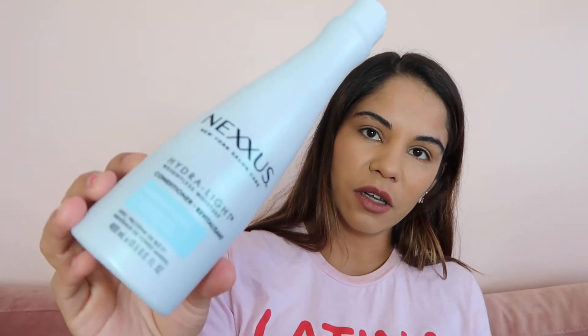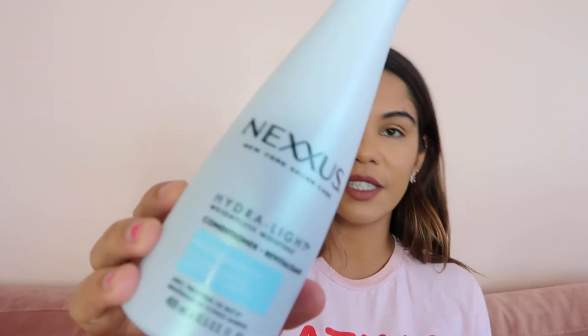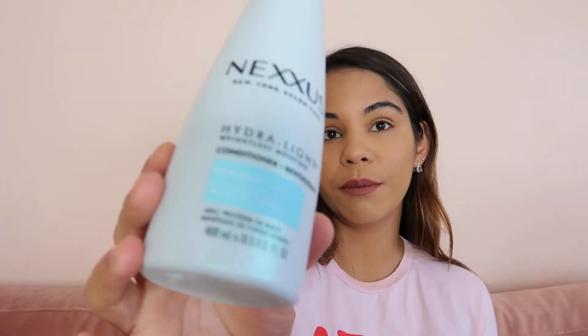I also finished this conditioner from Hydra Light. It's a good conditioner — not something like 'wow,' but it was good.